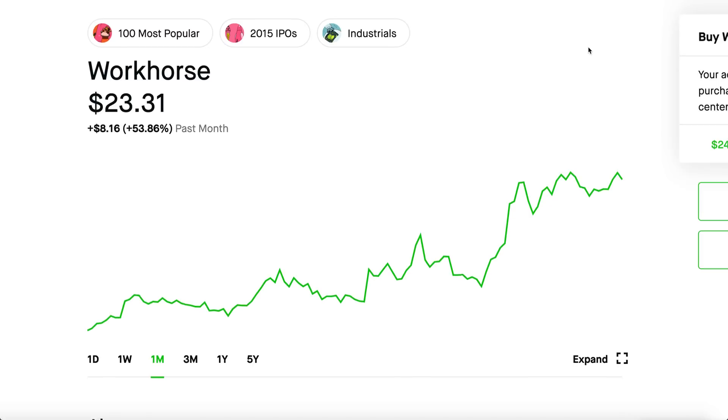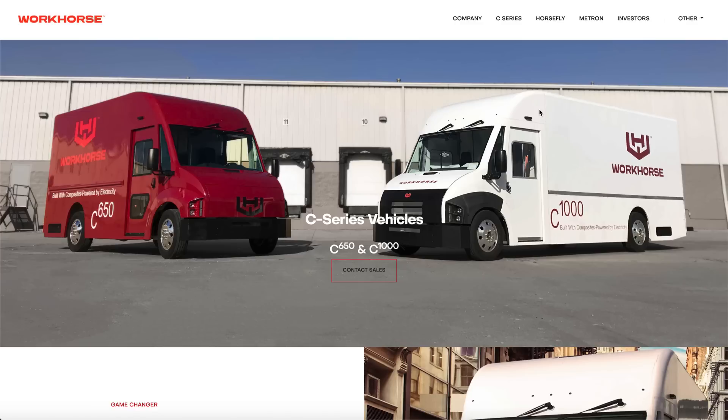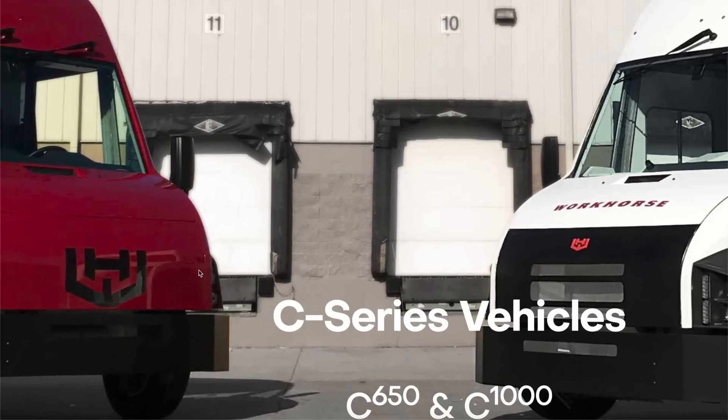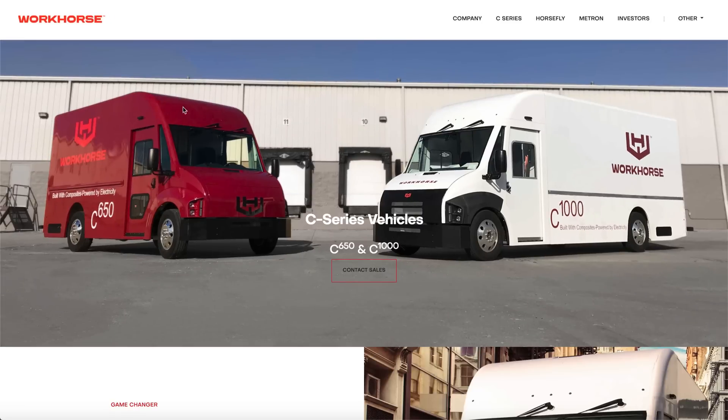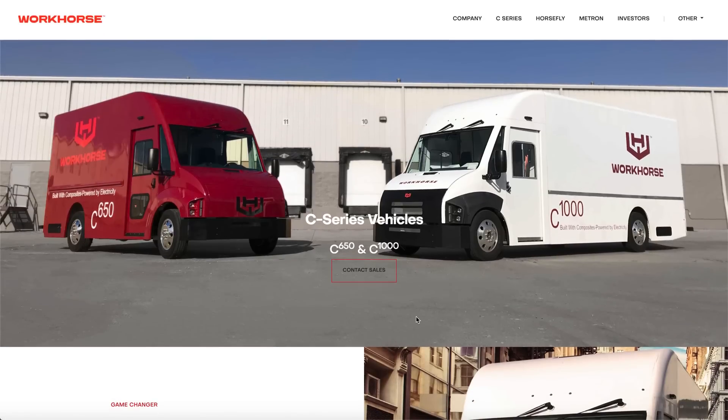If you're wondering what Workhorse is — I do own some shares of this EV company — they make delivery vans. Before we laugh at these vans and think they're weird bread trucks, keep in mind they're extremely important in logistics. You've got Tesla making electric semis, Hyliion making natural gas electric semis, Nikola making hydrogen semis. Those semi trucks dock at trucking facilities, goods get unloaded and loaded into these smaller vans, which are the ones that actually deliver goods to your neighborhood. These smaller vans have a hundred-mile radius, which is more than enough.